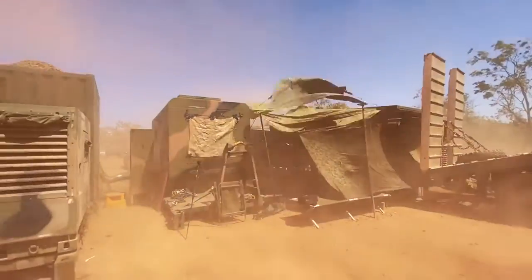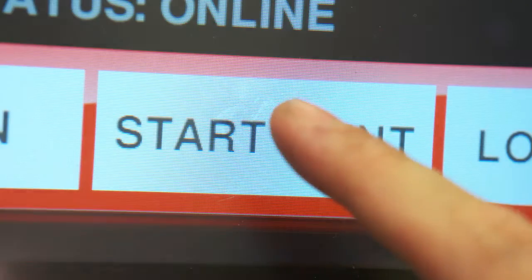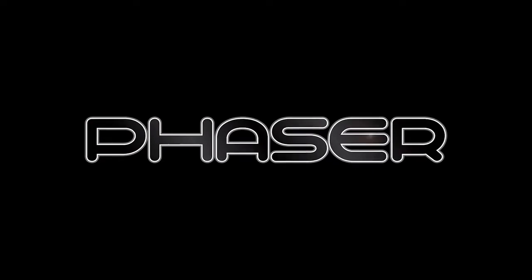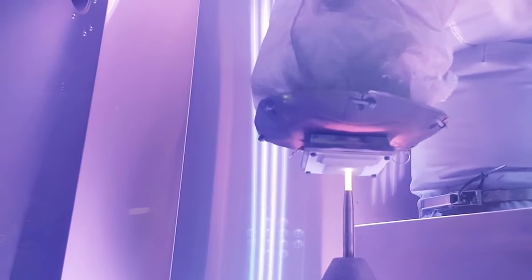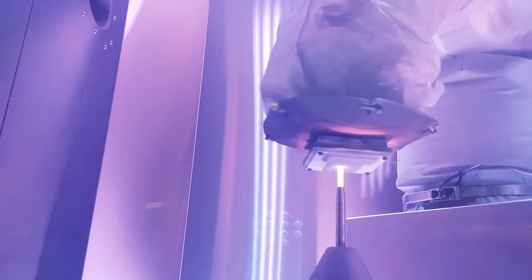Today we reveal the next generation of Speed3D technology: the Phaser Nozzle. The Speed3D Phaser Nozzle is a new ultra high energy nozzle that has been designed to work with a wider range of hard phase materials with a significant increase in deposition velocity.